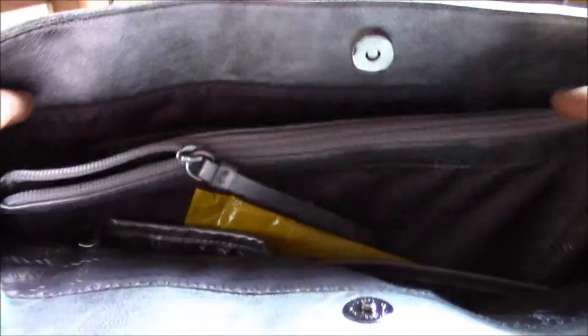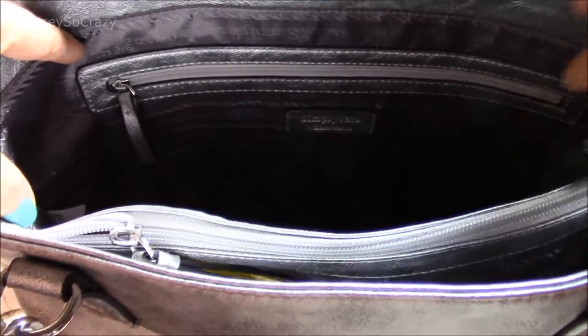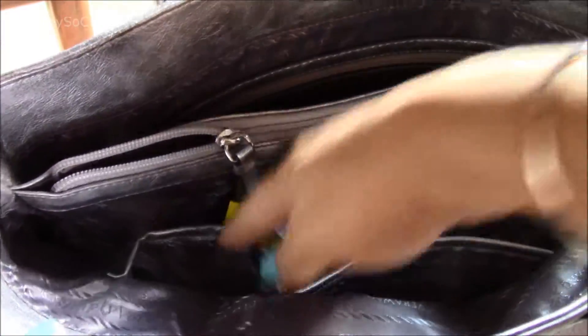There's nothing on the back at all. So now let's look inside the purse. It has a zipper pocket on this side, and then this is a whole zipper pouch, and then on this side of the purse there are two slip pockets.